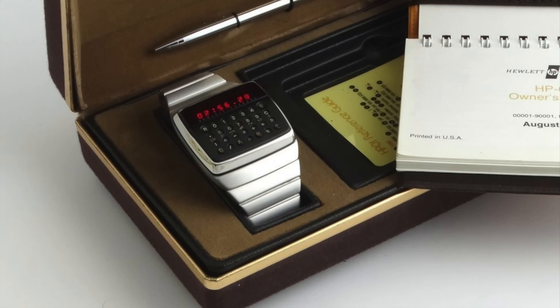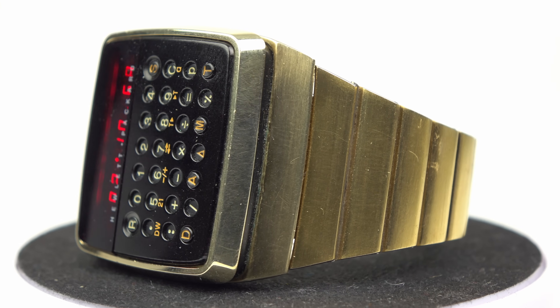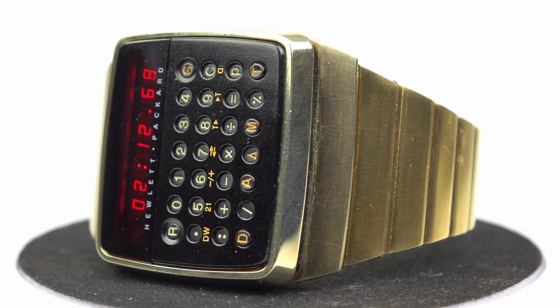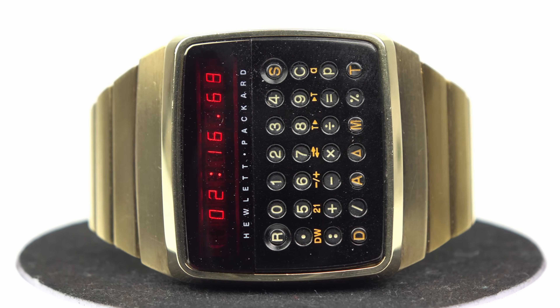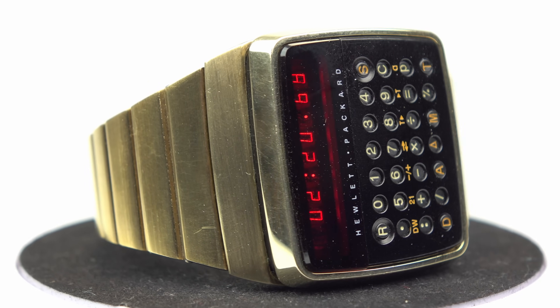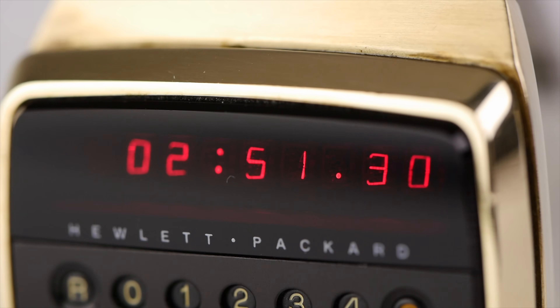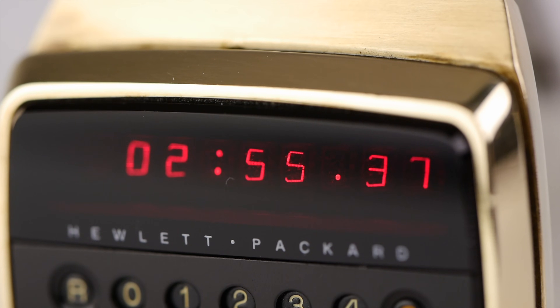The HP01 was available in two different models: the silver one for $650 or the gold-coloured one for $750 — that's a heck of a lot of money for 1977. And just like the Pulsar watch before it, the Hewlett-Packard HP01 used an LED display. Now whilst these are lovely and sharp and can be seen in the dark, the big disadvantage an LED display has is that it eats through batteries, so it's only normally shown for a couple of seconds at a time when you press a button.